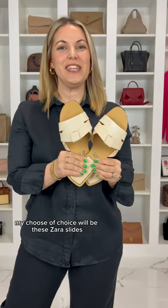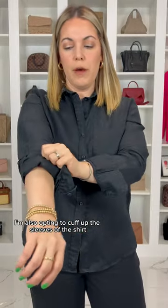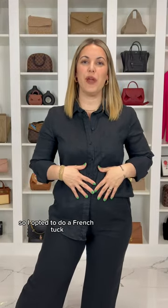My shoe choice will be these Sarah slides. I'm also opting to cuff up the sleeves of the shirt just to give it a more casual look. And I do like the flowy look of the linen set, so I opted to do a French tuck.